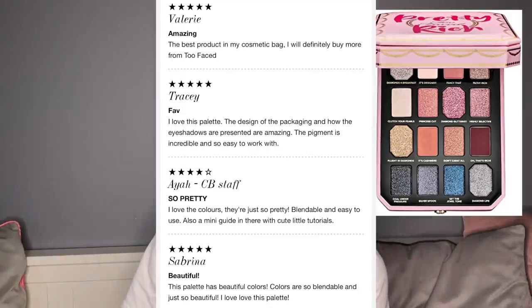Then we have the Too Faced Pretty Rich palette — absolute hot garbage. The matte shades are fine but nothing to write home about. The shimmers are non-existent, and the glitter shades are absolutely awful — it was one of those where I couldn't even fix it, I just had to wipe it off. A five-star review said: 'The best product in my cosmetic bag. I love this palette — the pigment is incredible, so easy to work with. The colors are just so pretty, blendable and easy to use. There's also a mini guide with cute little tutorials.'